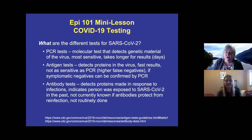What are the different tests for COVID? The most common one is the PCR test. These are molecular tests that detect the genetic material of the virus. They are the most sensitive and the most common tests, but they do take several days for results — typically one to three days.